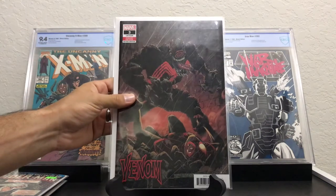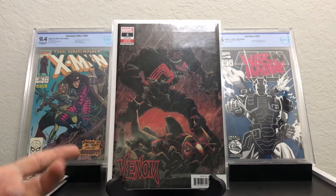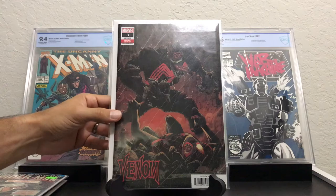A newer book — this is Venom number 3, and this is the second print. I dug this. I wasn't here when this book came out, I was still in California, so definitely glad I got this. I have the first print of it, and now I've got the second print. I dig that cover.